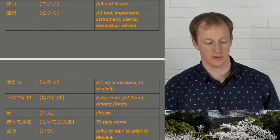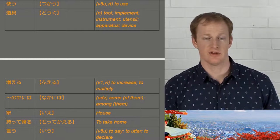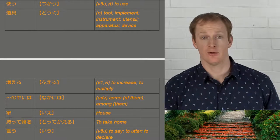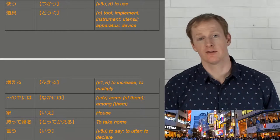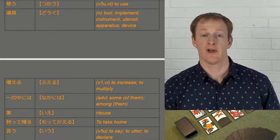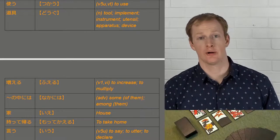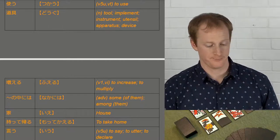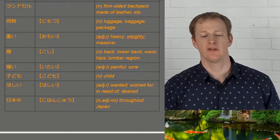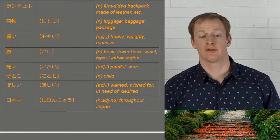We have fueru, which means to increase. We have the phrase no nakaniwa, meaning 'among these things' — in the article it says 'among the primary schools and junior high schools.' We have ie for house, and motte kaeru. This is a combination of two verbs: motsu, meaning to hold something, put into the te-form as motte, combined with kaeru, to go home. So motte kaeru means to take something home. We have iu, meaning to say something. Next is randoseru — a firm-sided backpack made of leather, normally used by primary school age children in Japan. I think it comes from a Dutch word.